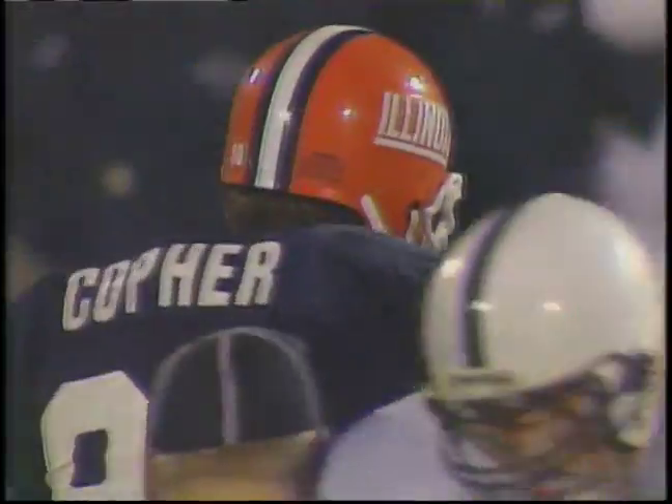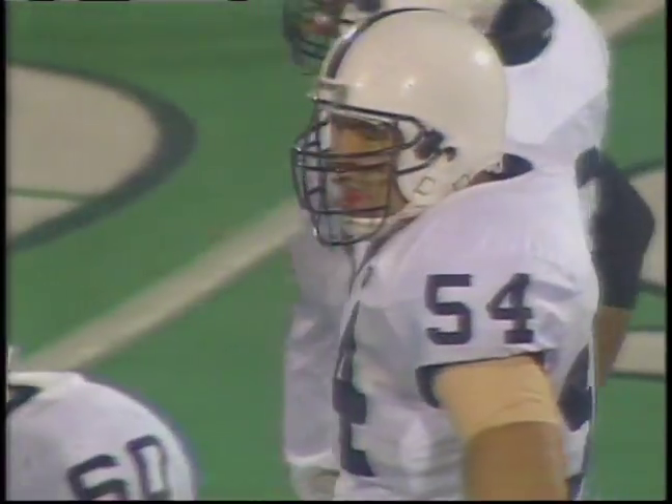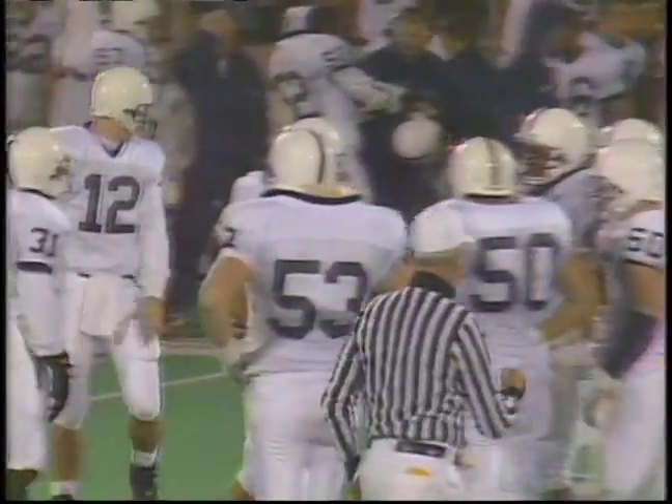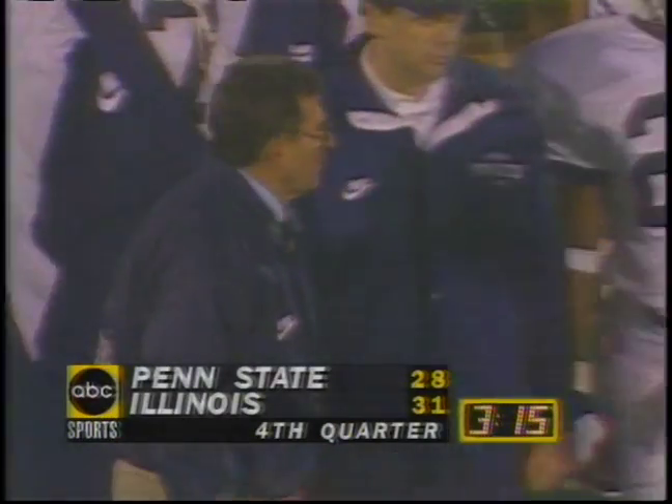They're hoping for the quick pop up the middle — double coverage on the wide out, linebacker on tight end Kyle Brady. They were hoping to get a quick pop, maybe get 10-15 yards out of that one, but they got about three. The ball spotted at the 41 yard line — second down and a short seven.